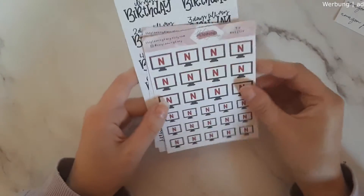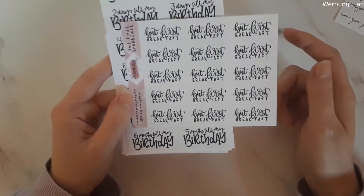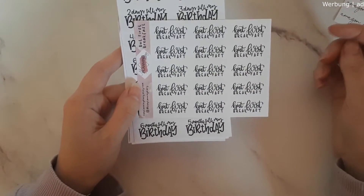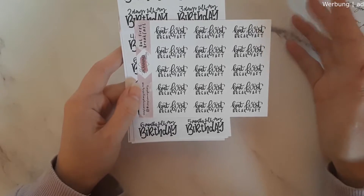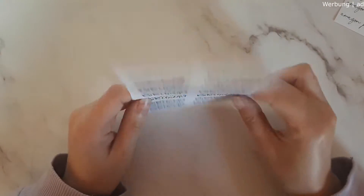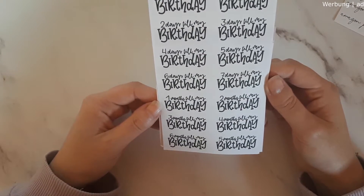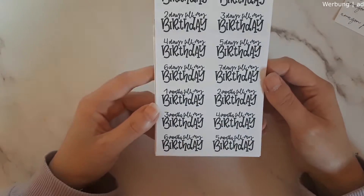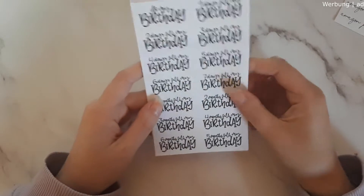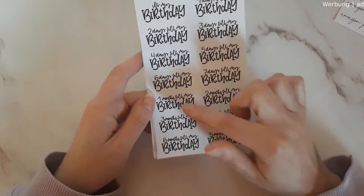I already have the Disney and the Amazon Prime sheet from her and now I had to get a Netflix one — I don't know why I forgot to get that before. Then we have the 'But First Breakfast' sticker. I love that her shop has a lot of 'But First Something' stickers — but first tea, but first coffee, but first my planner — and I want to build a collection with those. Of course I had to get the birthday countdown because my birthday is coming up.